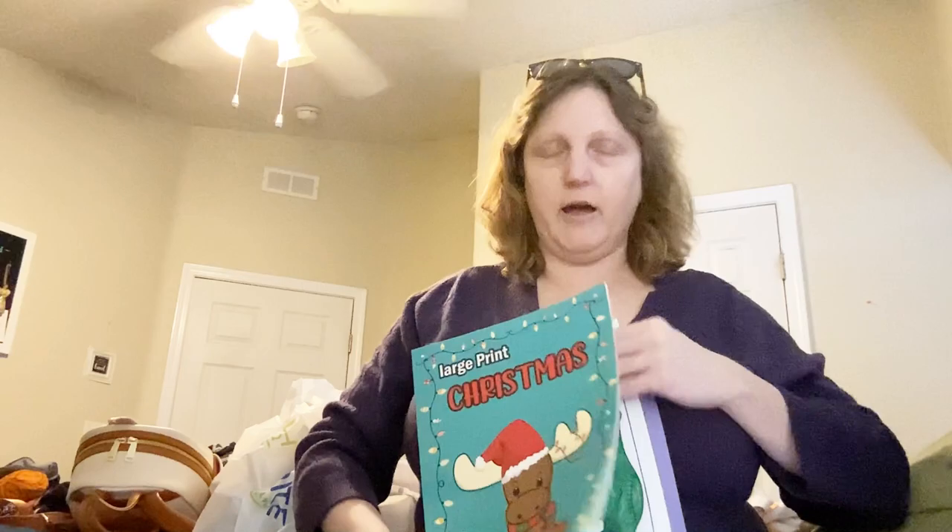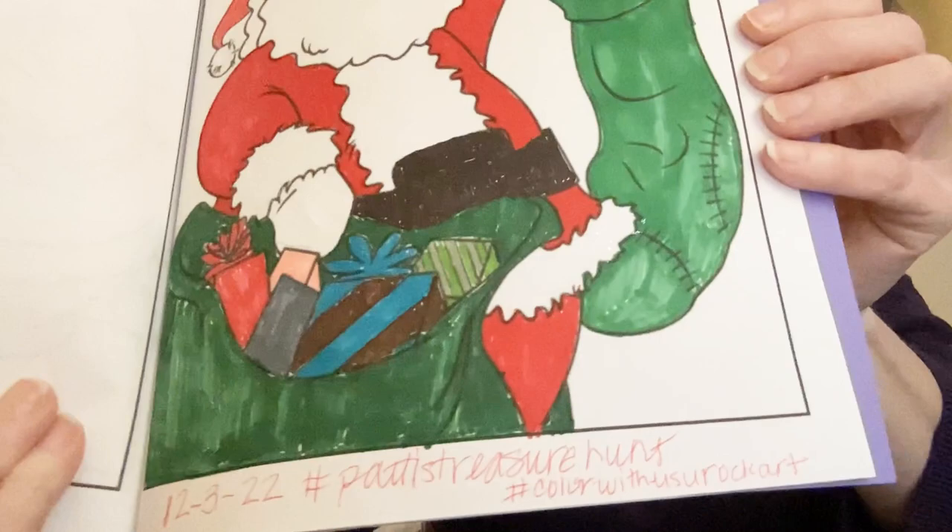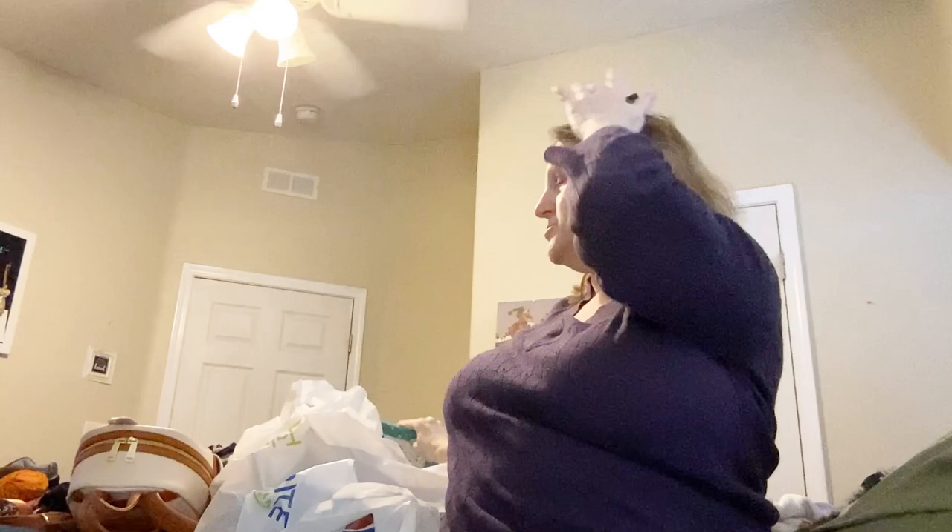I colored from this coloring book and I did this page. As you can see, I put some stickles on the white — so that is what I colored. I also wanted to share a haul that I got from Rite Aid.